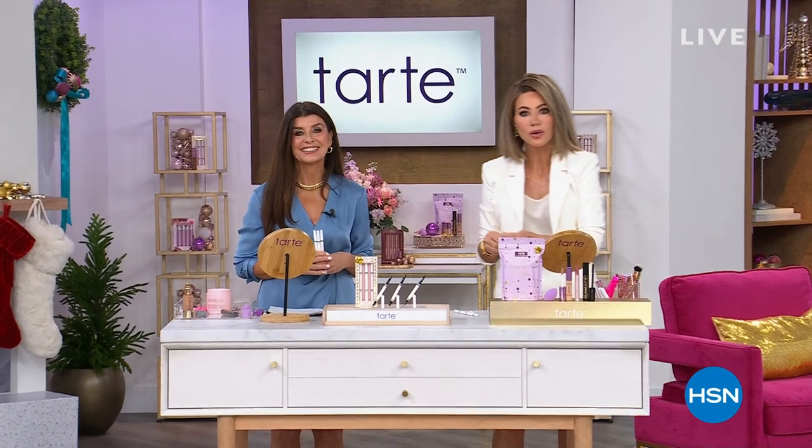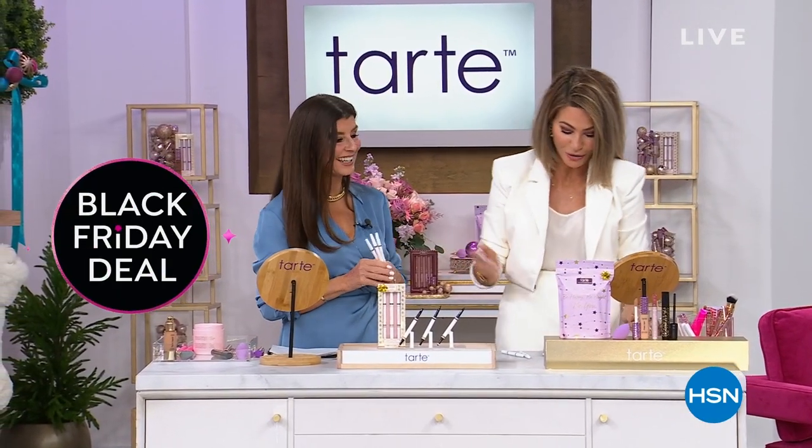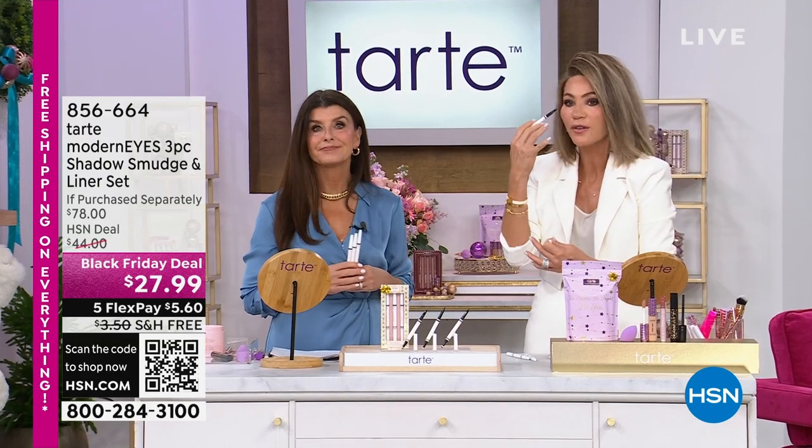I'm so glad Tarte Cosmetics is here. I don't wear eyeliner anymore because it's too hard to get a straight line. This is everyone's dream — it's a liner and an eyeshadow smudge all in one. You get the softest, smokiest look that really frames and makes your eyes pop.